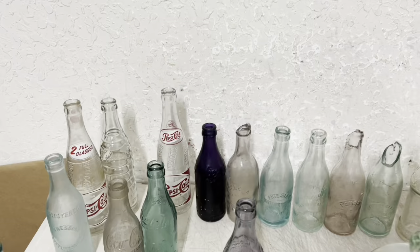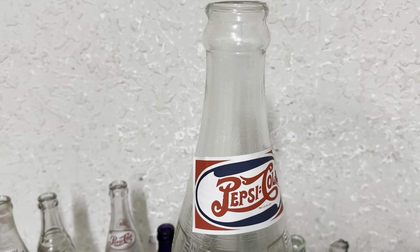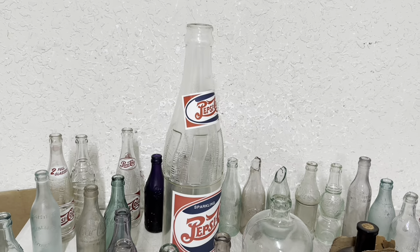Pretty good sales. I've got to get them packed up. This big Pepsi bottle — it's a 20-inch paper label Pepsi, embossed on the shoulder 'Pepsi Cola.' Not sure how old it is, maybe from the 80s or 90s. I just listed it about a week ago and took a best offer of $75. I have one more of them I'll be listing also.